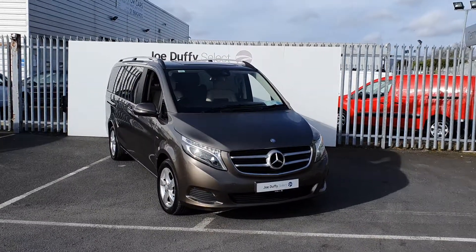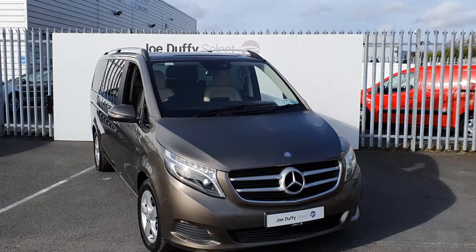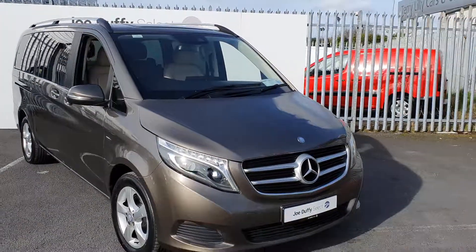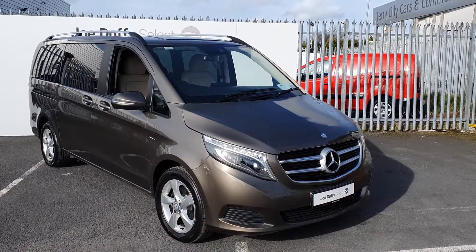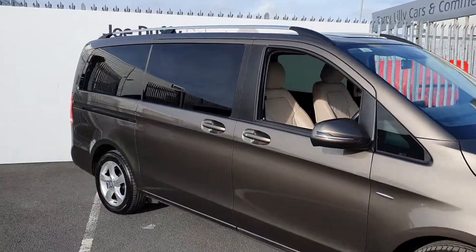Hi, welcome to Joe Duffy's Select North Dublin. Today I'll be showing you around our 2017 Mercedes V-Series. This V-Series is finished off in a lovely golden and brown colour. It has LED daytime running lights. This is a six-seater model. It also comes with alloy wheels, rear PVC glass, roof racks and a reversing camera.